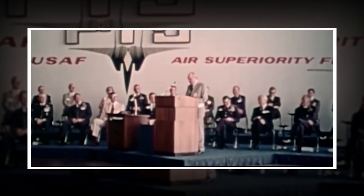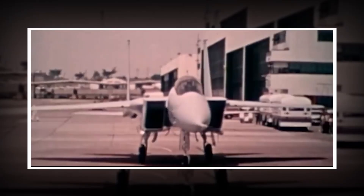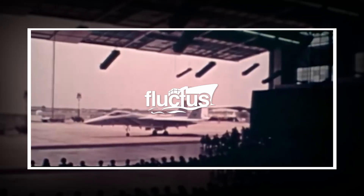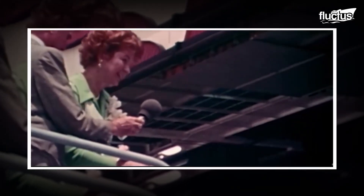The airplane we are unveiling today represents a major addition to our foundation of strength, the F-15. Hello everyone, and welcome back to the Fluctus Channel. I christen the Eagle, and may you reign supreme in your domain.